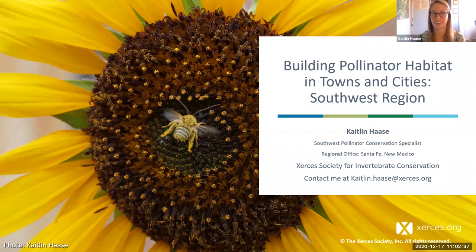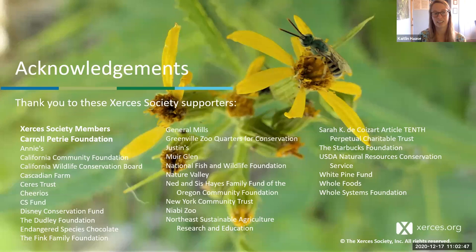Thank you, Rachel, for the introduction, and thank you everyone for joining us today to learn more about how to build habitat for pollinators in the Southwest. Before I begin, I just want to thank the many people and organizations that make our work possible. We are a member-supported nonprofit, and I want to thank all of you who choose to be members and donate. I also want to thank the Carol Petrie Foundation for supporting our Southwest program and much of our pollinator work.